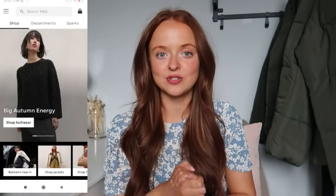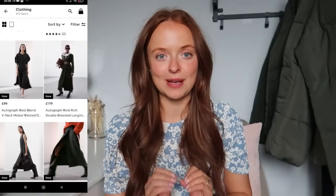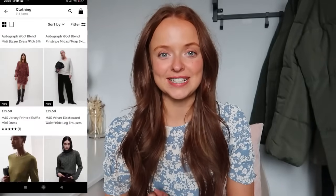Hi everyone and welcome back to the channel. I'm so excited to be bringing you this video. M&S has dropped their new autumn collection and I'm going to show you my favourite pieces — I think this might be my best haul yet. So let's get straight into the video.